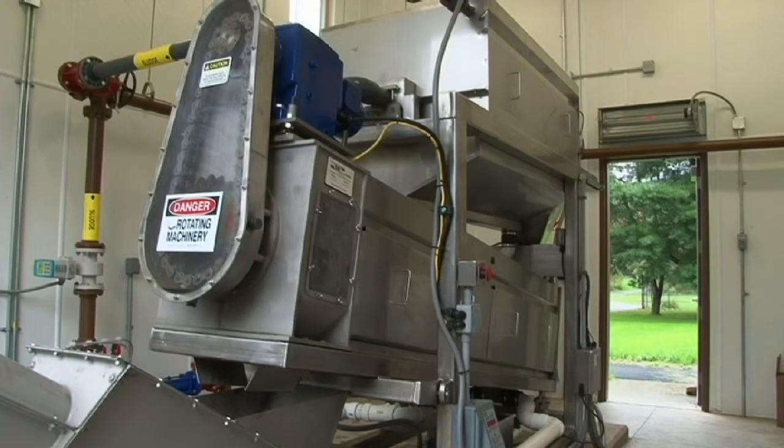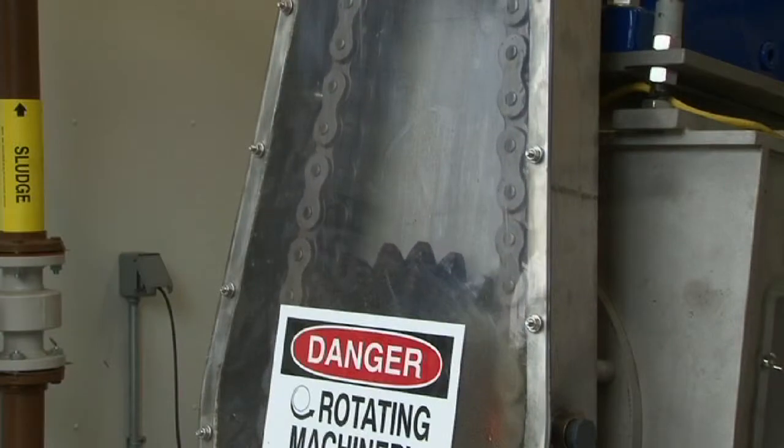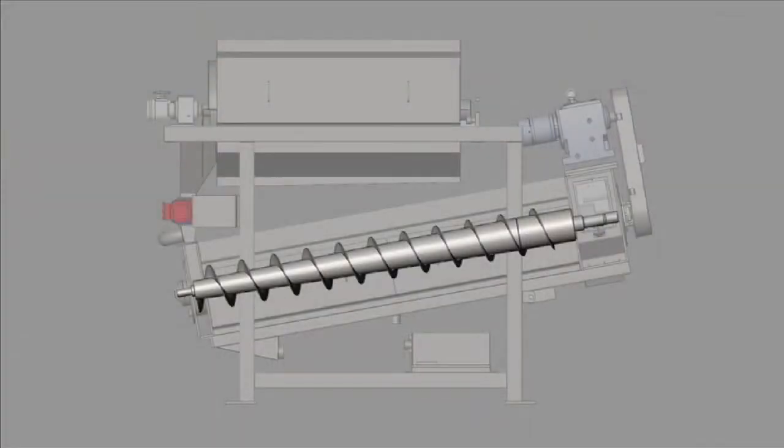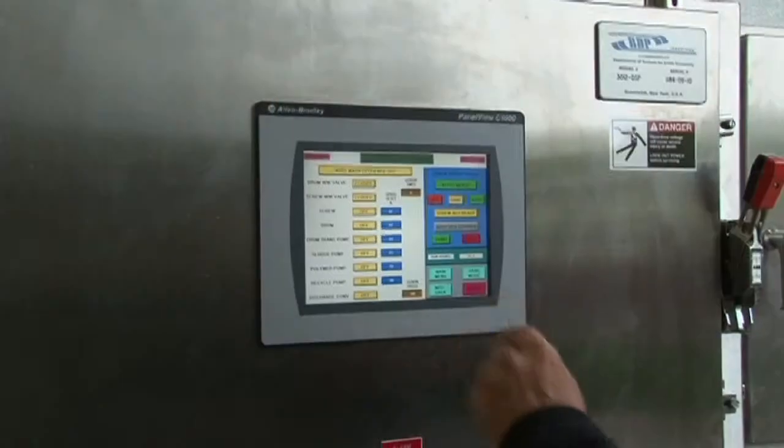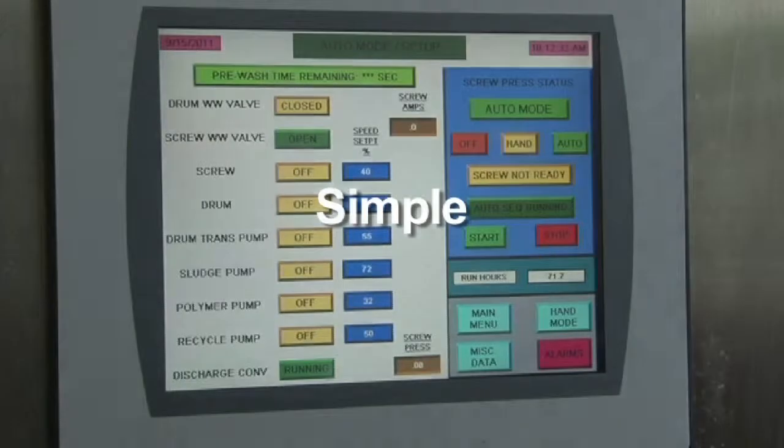The simplicity of the BDP screw press minimizes maintenance through optimized engineering and a limited amount of moving parts. The slow-turning nature of the screw press and the unique replaceable flights reduce the overall wear and maintenance costs. The BDP screw press is the ideal solution for any treatment plant seeking superior performance in a simplified dewatering package. One-button operation makes it simple — BDP Industries makes it dependable.